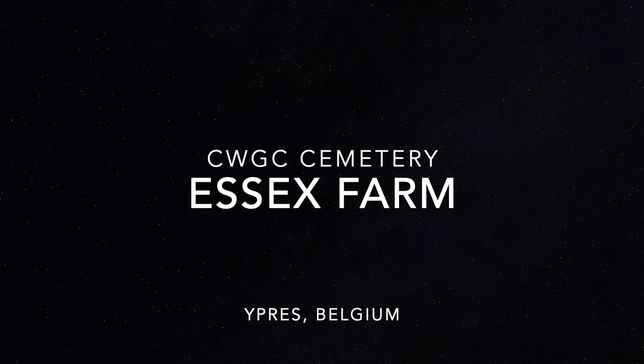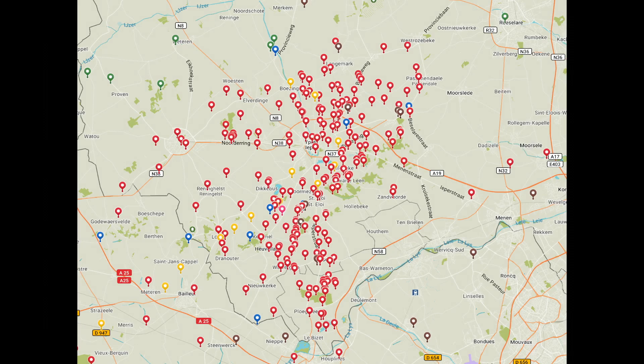Hello, my name is Stephen Upton and this short film is about the Essex Farm British Military Cemetery.